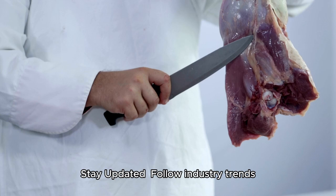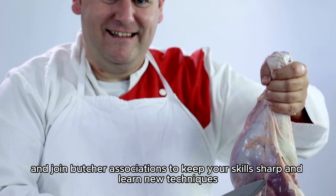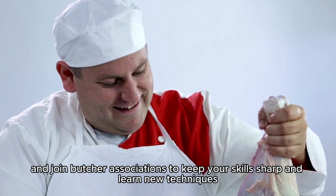Number 10: Stay updated. Follow industry trends, attend workshops, and join butcher associations to keep your skills sharp and learn new techniques.